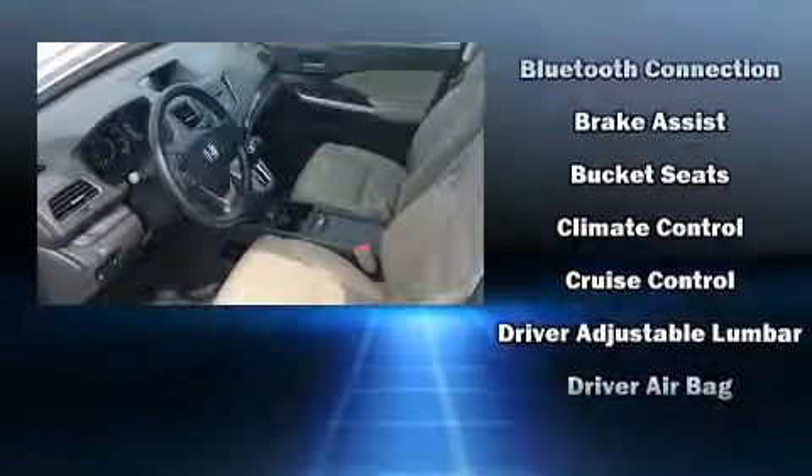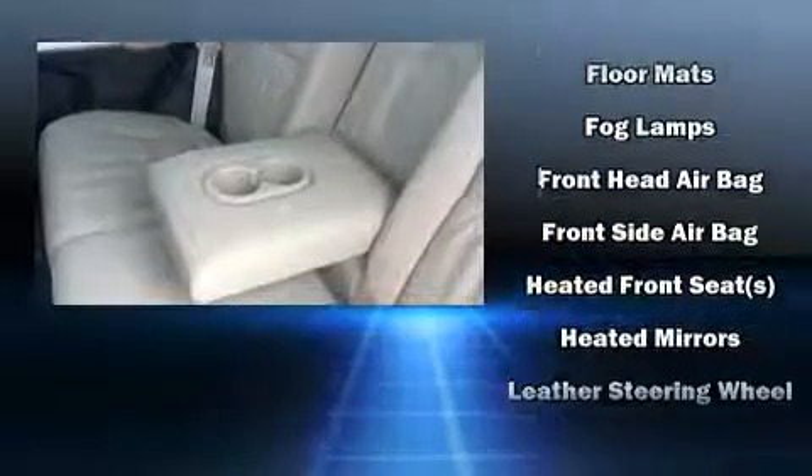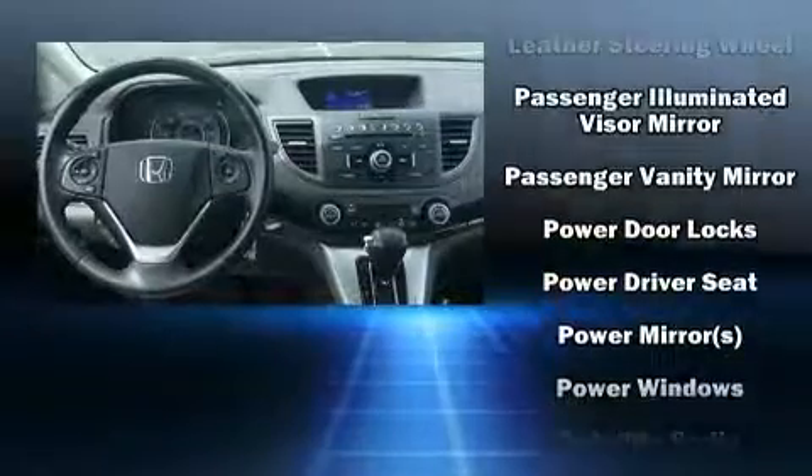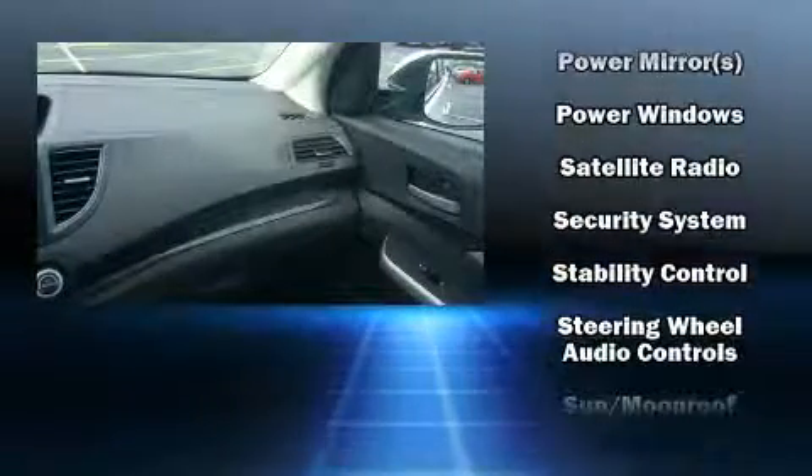Premium sound drives seven speakers, providing you and your passengers a sensational audio experience. Honda ensures the safety and security of its passengers with equipment such as front and side impact airbags, ignition disabling, and four-wheel disc brakes with ABS.